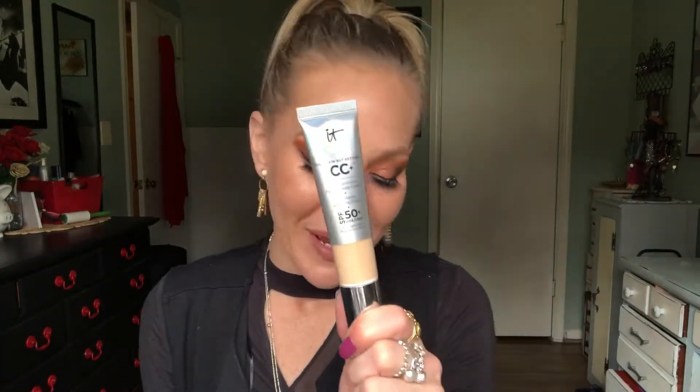I do have the It Cosmetics CC cream — I absolutely love this. I love this for days that I just don't really feel like it; it gives me enough coverage to feel confident. I actually have this on my face today. When you add a concealer, it's enough for what I'm looking to cover. I don't think this is the most long-wearing product, but I love that it has an SPF of 50. I think it's going to be great for summertime. I prefer the two versions combined — I think that's the perfect combination. I definitely think this one's worth it.